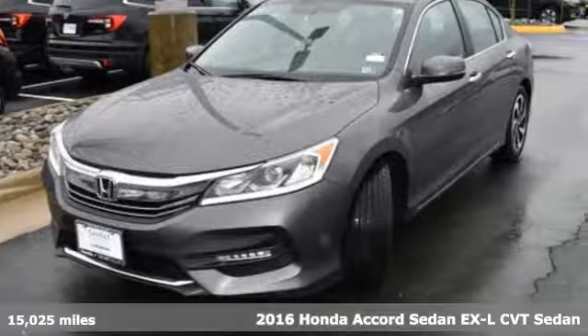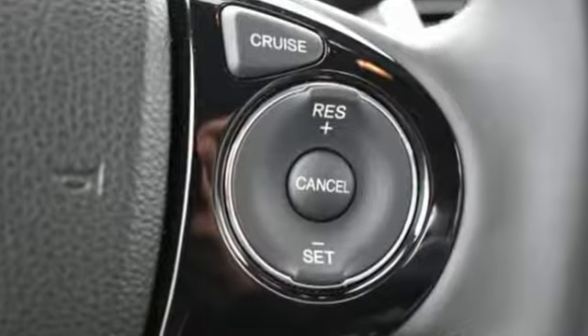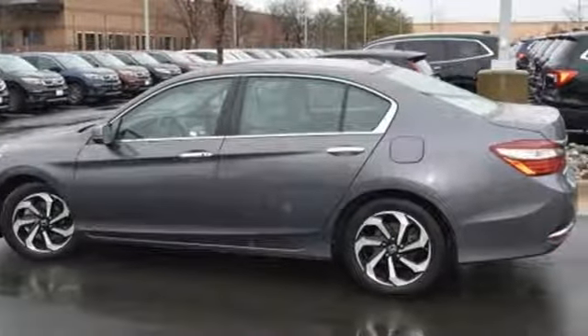Features include Bluetooth wireless audio streaming, doors and push-button start proximity key, front heated leather bucket seats, auto-dimming rearview mirror, Apple CarPlay and Android Auto, and dual-zone climate control.